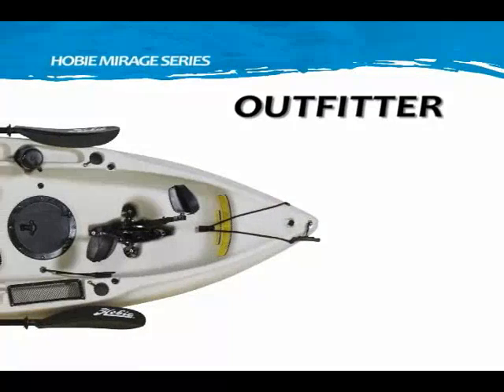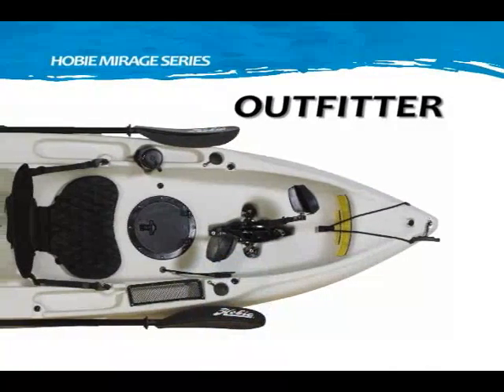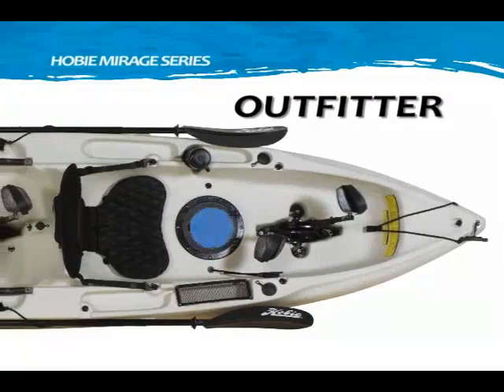Deck features of the Outfitter include bungee tie-down, Hobie Mirage Drive, molded-in rod holders, mesh-covered stowage pockets, and an 8-inch twist and seal hatch.